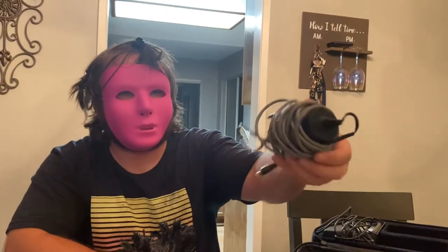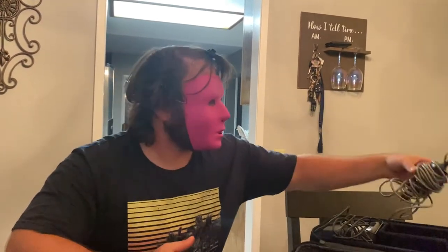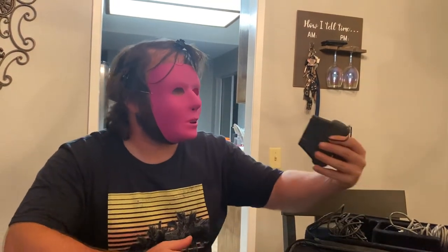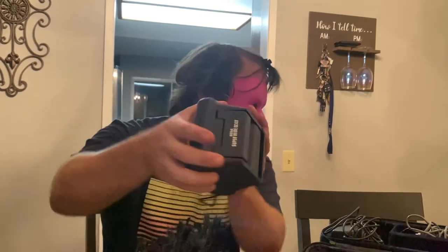I also have a car charger for it — I have no idea where I got that or if it even works. And I have the little magnifying lens, which is actually a Sega magnifying lens — pretty cool.